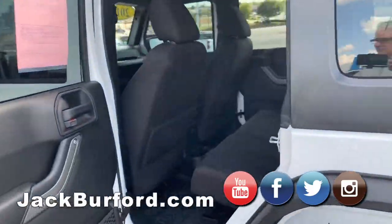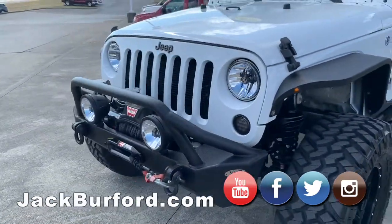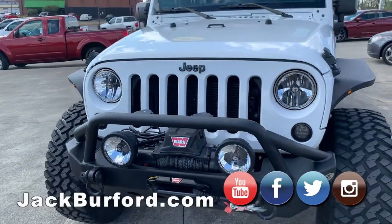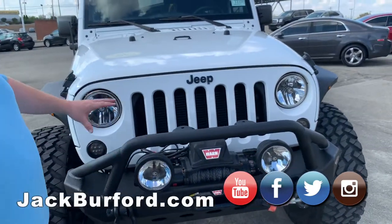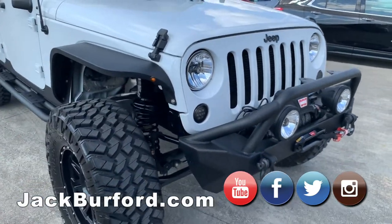This Jeep is outfitted with a lift kit — I believe it is a three and a half inch lift kit with Fox Racing shocks. It's got the KC fog lights and headlights, LED conversion turn signals, and LED marker lights in the fender flares.